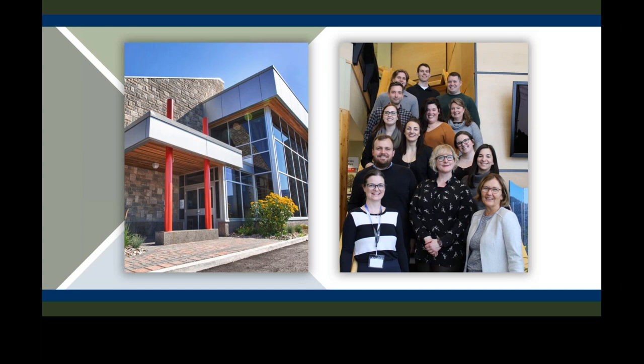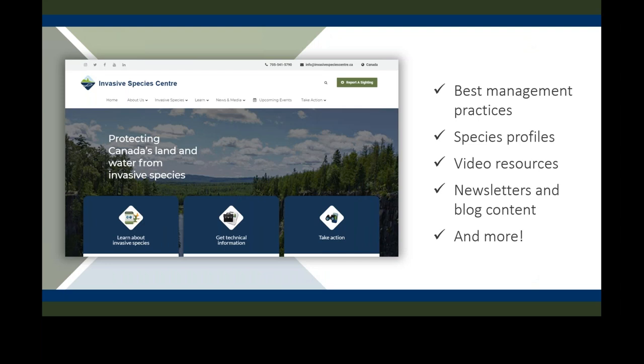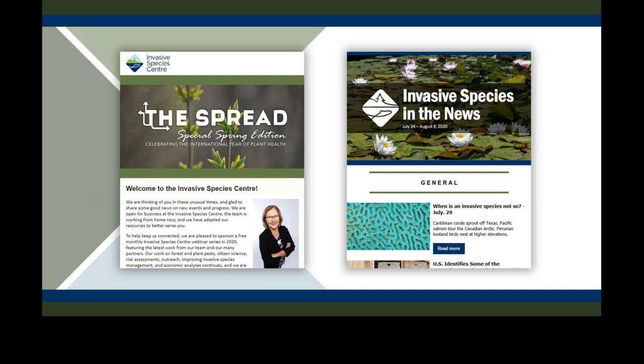This is the Invasive Species Centre. Our goals at the ISC are to prevent the introduction and spread of high-risk invasive species in Canada by connecting stakeholders with knowledge and technology. We also have resources including a best management practices database, species profiles, video resources, a bi-weekly media scan, and a quarterly newsletter you can sign up for on our website.